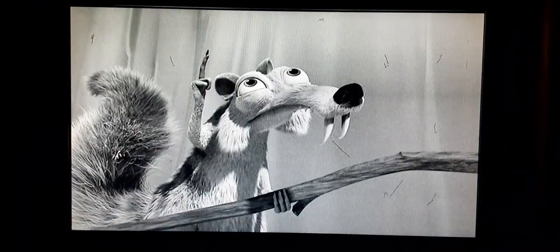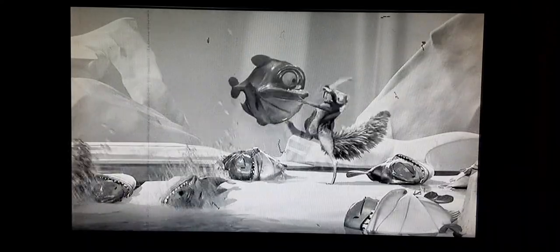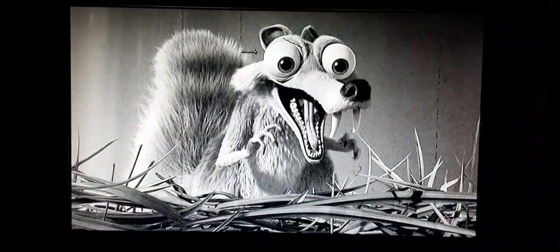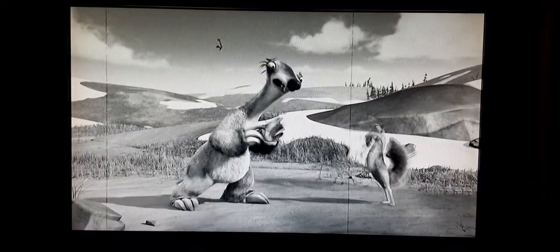Squirrels — cute, fuzzy, and a little crazy. Squirrels belong to the order Rodentia, with 365 species in seven squirrel families. They include the tree squirrel, ground squirrel, and the ancient saber-toothed squirrel like the one you see here, also known as a Scrat. The Scrat was one ferocious little squirrel.